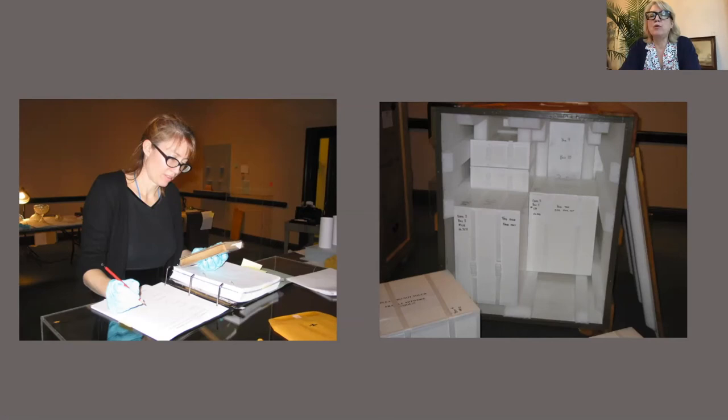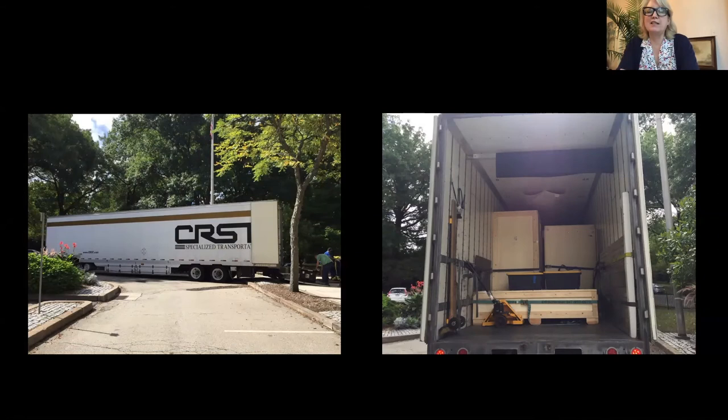When you unpack things, you immediately check their condition and do a report — there was an outgoing report done at the prior institution, and you take a look at everything carefully before putting it on display to make sure no damage was incurred during travel or no environmental fluctuation has caused any issues. The big art trucks can be a challenge — at one place I worked in Pittsburgh there was no loading dock. You'd occasionally get an excellent truck driver who could just do it, and then there were others that would take 40 minutes to get the truck in place.